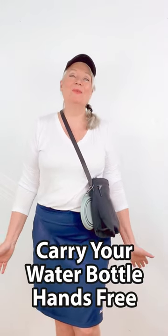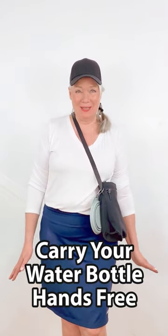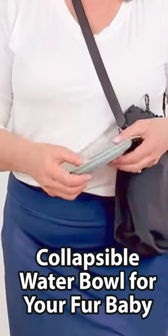Hi awesome ones and welcome to another styling quick tip. Now if you like to walk and stroll, this is an awesome item. It's a water bag. What? Yep, and it holds my water right here, and if you have a fur baby it also can hold one of these collapsible bowls.